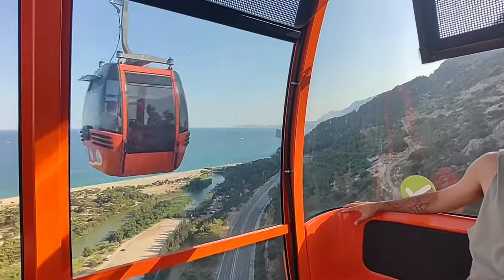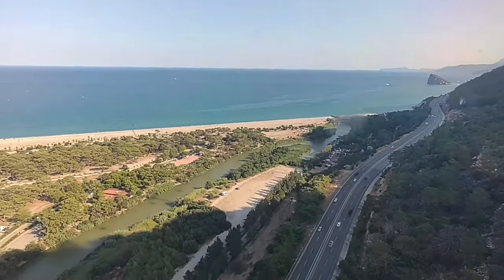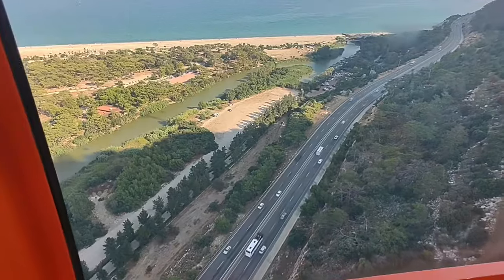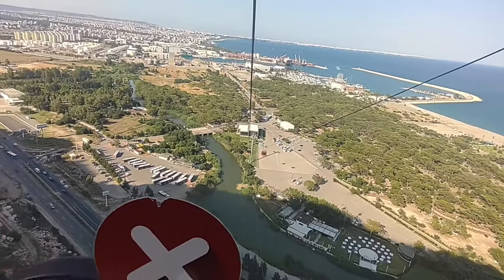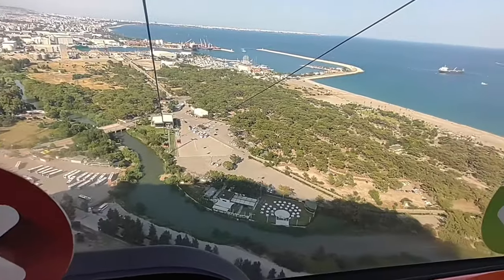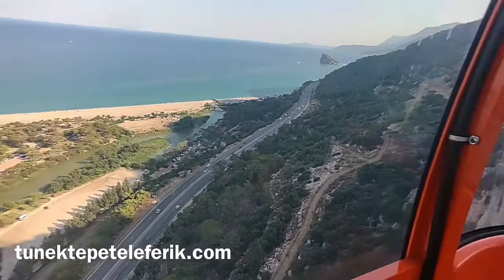See the beach? You can get the tickets at the facility or use the Antalya card, which is a card you use to take public transport around the city. Foreign tourists do not pay the same ticket price as residents — Turkish citizens and residents pay a significantly lower amount. All kids under 7 years old ride for free. To check the latest price for foreign tourists, as well as the facility's up-to-date operating status, head to tunectepeteleferik.com.